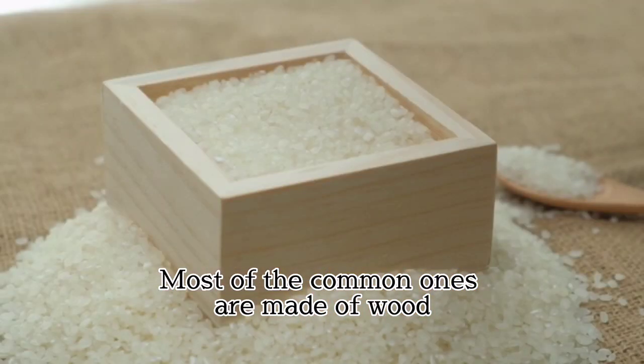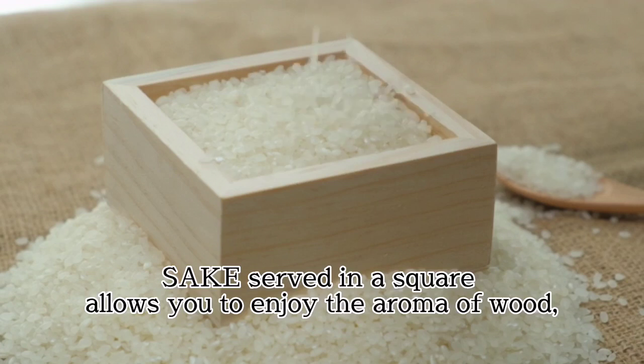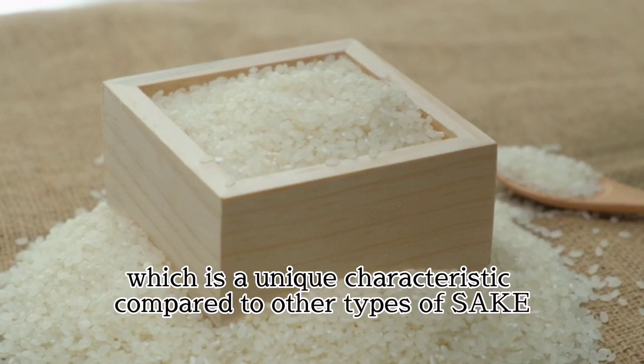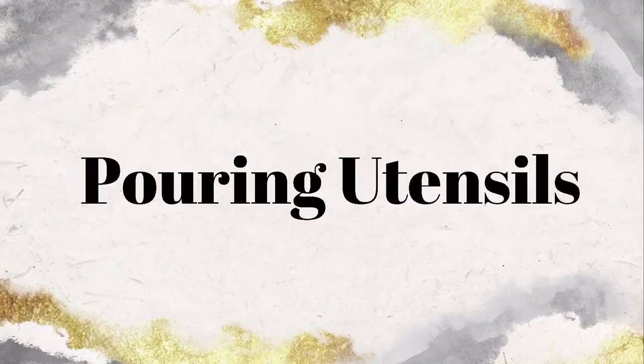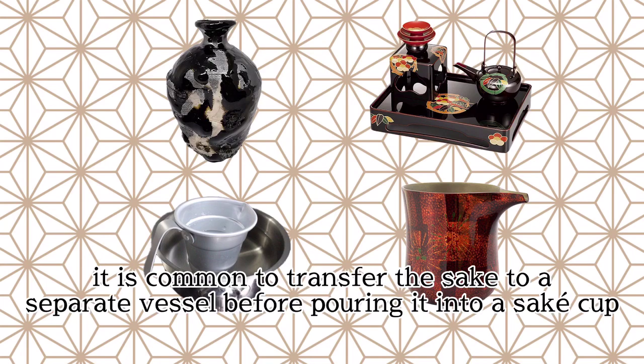The last one is Masu, a rectangular-shaped vessel. Most of the common ones are made of wood, and were originally used as a measuring instrument for sake and rice. Sake served in a Masu allows you to enjoy the aroma of wood, which is a unique characteristic compared to other types of sake cups.